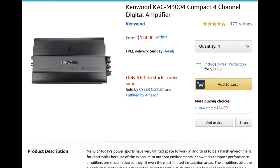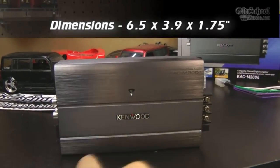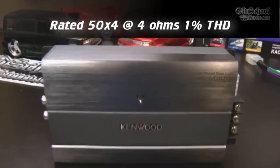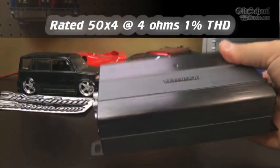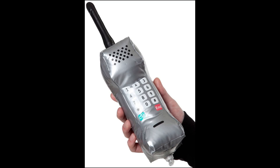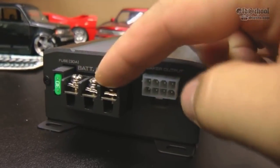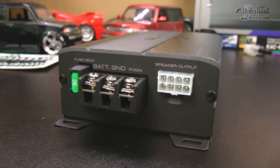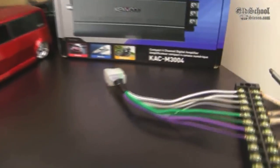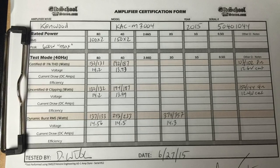Next up: the Kenwood KACM 3004. This amp has been out for a while and currently lists for $124 on Amazon — though prices can change. It measures 6.5 by 3.9 by 1.75 inches, about the size of a large smartphone in width and height, though considerably thicker. MSRP is $199. The power and ground connections are straightforward, but speaker output uses a water-resistant Molex-style harness plug.